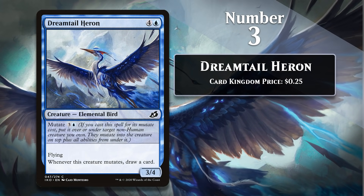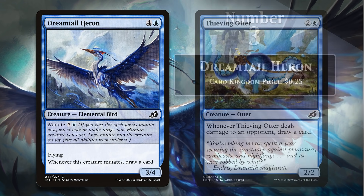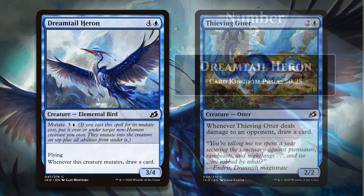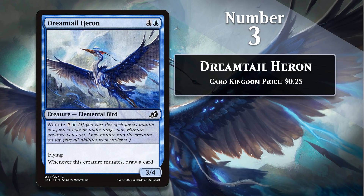At number 3, I have another mutate creature: Dreamtail Heron. The Heron draws you a card when it mutates, which is already something I'm going to be interested in. One of my favorite combos in Ikoria involved two blue commons — turn three Thieving Otter and turn four Dreamtail Heron. If you could pull that off, it would be very difficult for opposing players to find a way to win the game against you — unless they drafted the bonkers cycling deck, or had a companion, or could cast ultimatums. Dreamtail Heron also gets some extra points because I see the similar-looking great blue Herons on a regular basis here in the real world, and I think the art on this card does a great job of depicting real-world Herons.